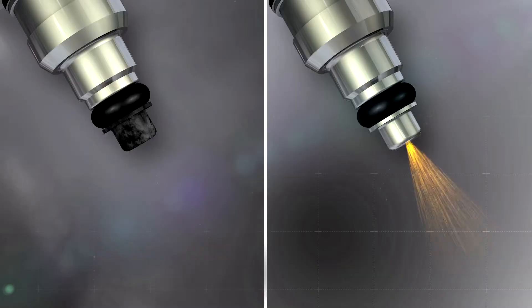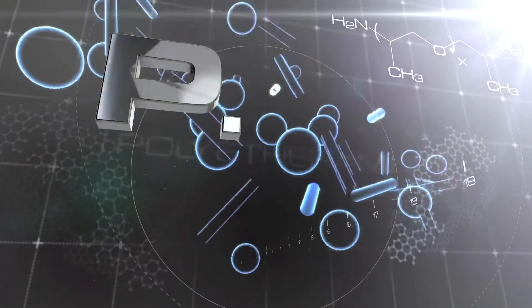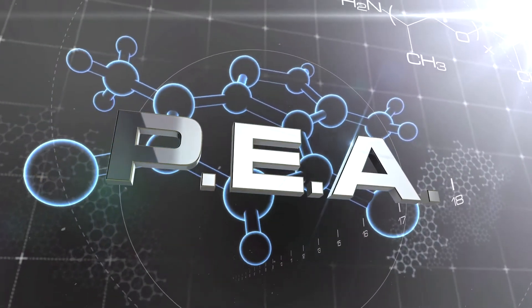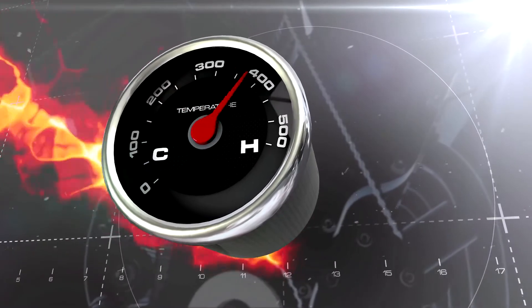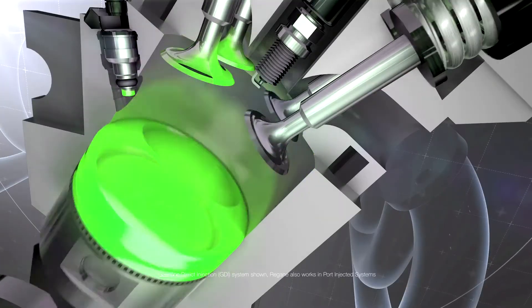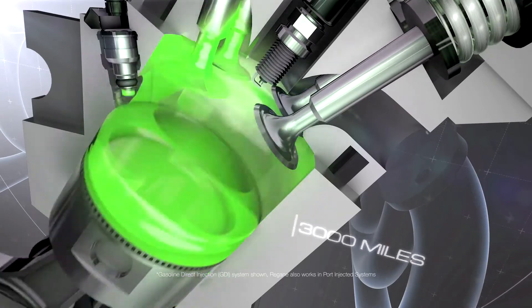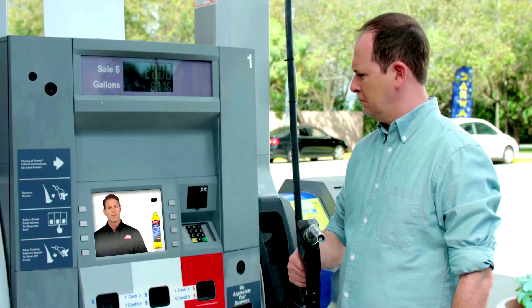That's impressive. Look at the difference Gum Out makes. Gum Out's secret is polyether amine, or PEA, the most potent cleaning agent available, proven to work at engine temps approaching 500 degrees for maximum cleaning power. While it safely cleans, Regain also leaves a protective barrier that lasts up to 3,000 miles to help prevent new carbon deposits from forming.